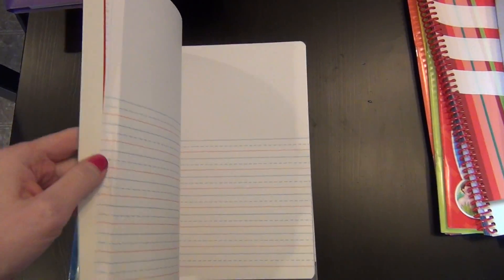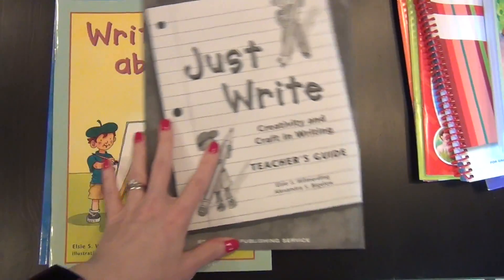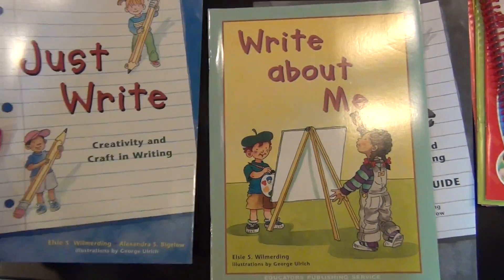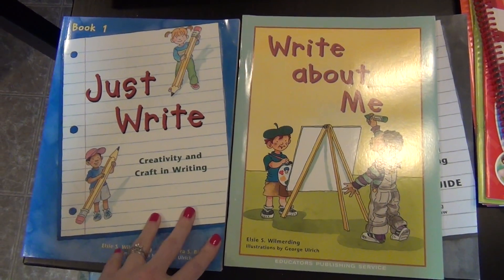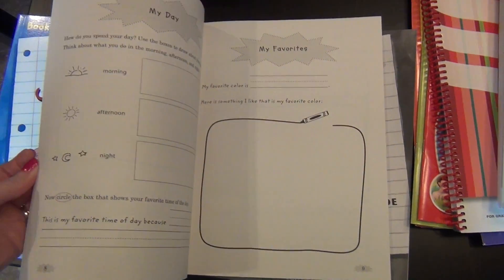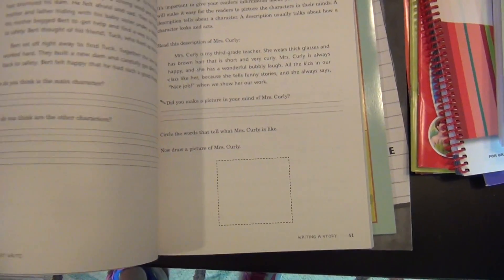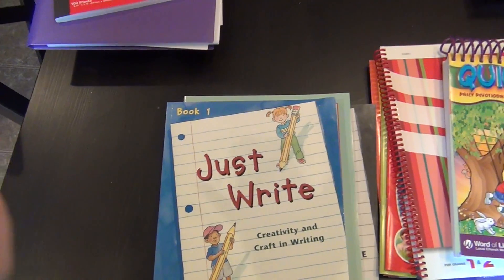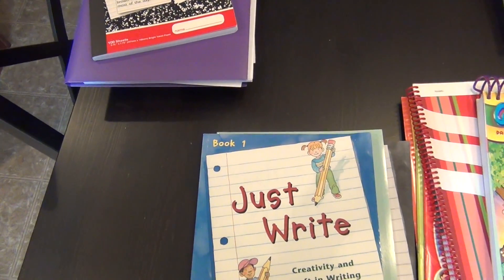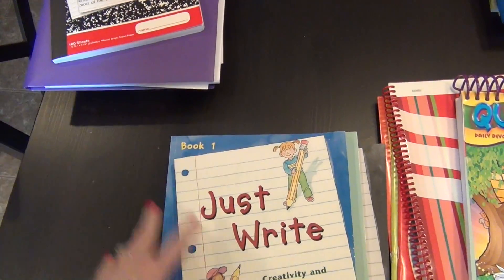For writing I also have this composition notebook with blank space at the top for pictures and lines at the bottom — I can use it for journal prompts or whatever I decide. I also picked up the 'Just Right' program at some point. The 'Write About Me' is the entry-level version, kind of a scrapbook where they write about themselves. The second level covers describing characters and planning out a story — she probably won't be ready for that until the second half of second grade.